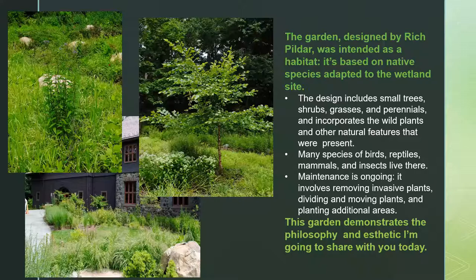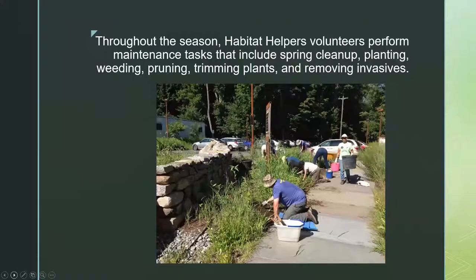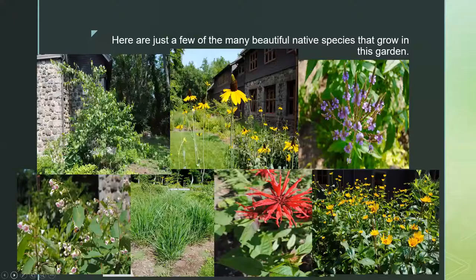There's a program called Habitat Helpers through the Trail Conference that you can volunteer for. Our chapter takes the lead in helping out, meeting generally two Sunday mornings a month through the growing season. We pull invasives, divide and move plants, and some of us take seeds home to germinate and bring back. The reason I'm showing you this garden is that it demonstrates the philosophy and aesthetic I'm going to share with you today. Throughout the season we do spring cleanup, planting, weeding, pruning, trimming plants, and removing invasives — these are all things that have to be done in any native plant garden once established.